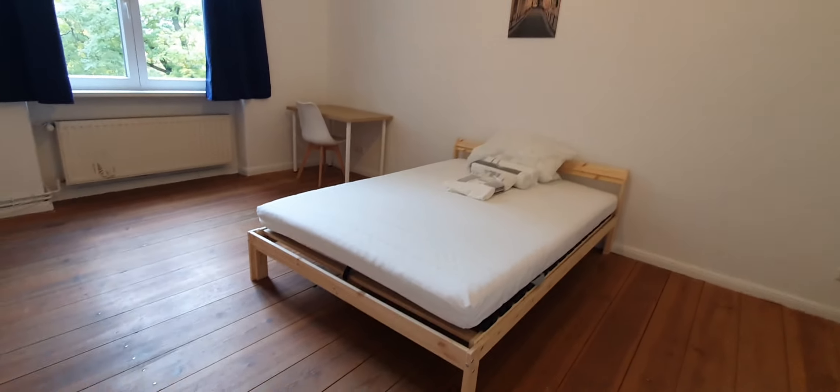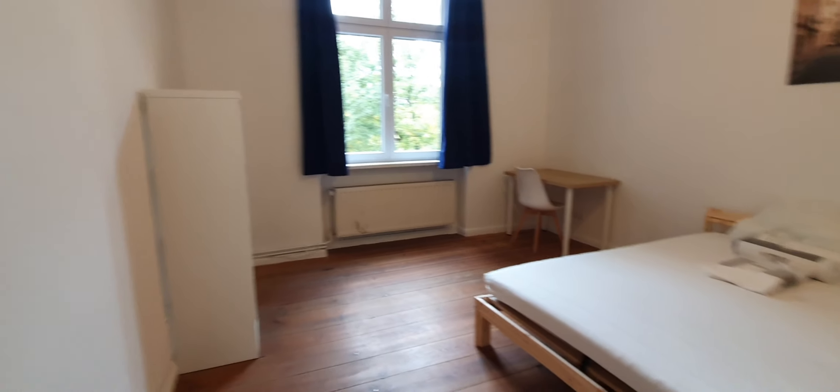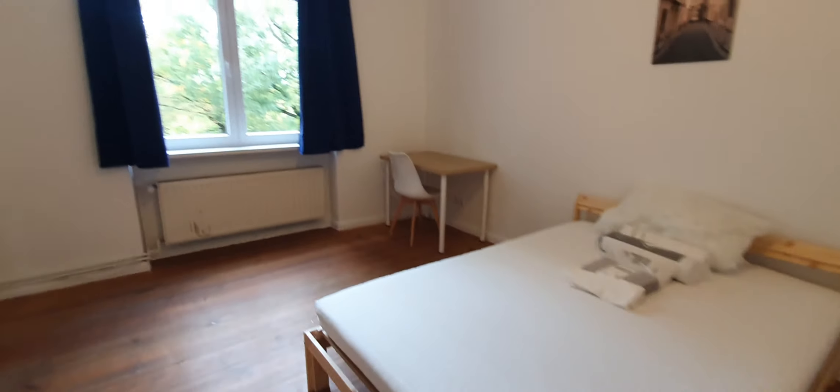This one is bedroom number 1. Here you have the double bed. Desktop. Here you have a wardrobe.